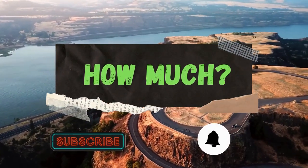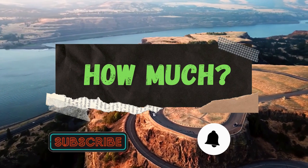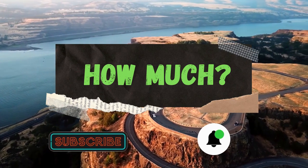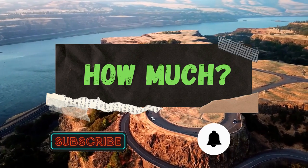Hello guys and welcome to How Much YouTube channel. Before we start, go subscribe to my channel to get more videos on how much your favorite YouTuber earns, and click on the bell icon to get all notifications and never miss any new video.